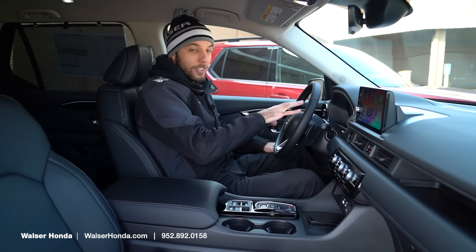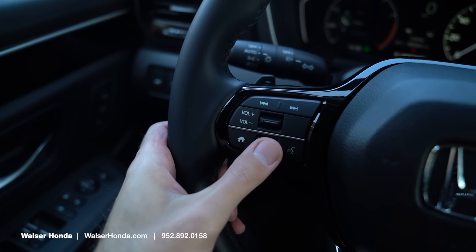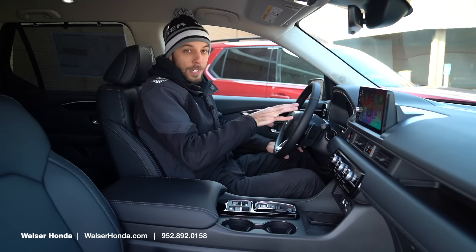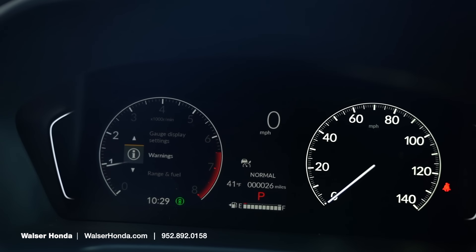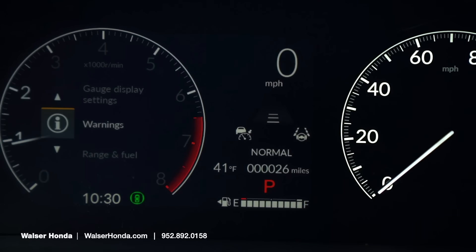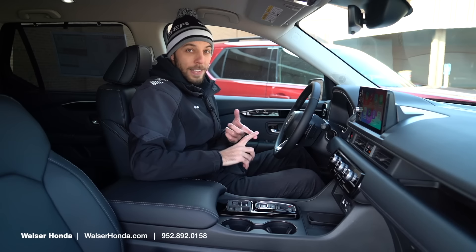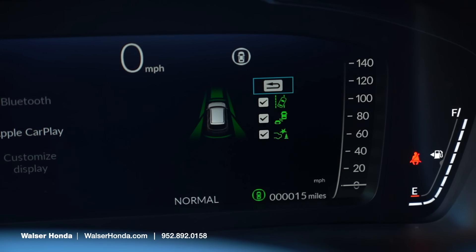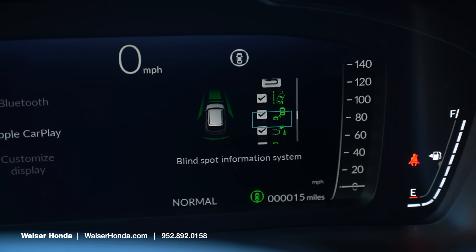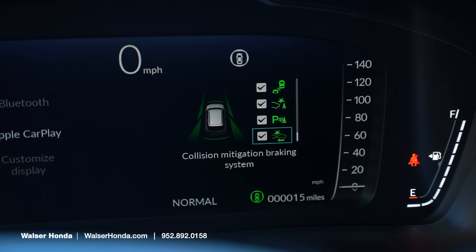Looking at the steering wheel and gauge cluster, this is where one of the differences will be between the Elite and the EXL. On the left side you've got a controller to go through things like your trip computer and some of your safety settings, and on the right side that's your standard speedometer. On the right side of the steering wheel is your adaptive cruise control. The Honda Sensing safety features are pretty amazing and standard across the Pilot lineup — things like blind spot monitoring, lane mitigation, and adaptive cruise control, where you set one to four car lengths ahead and it maintains that distance for convenient, safe highway driving.